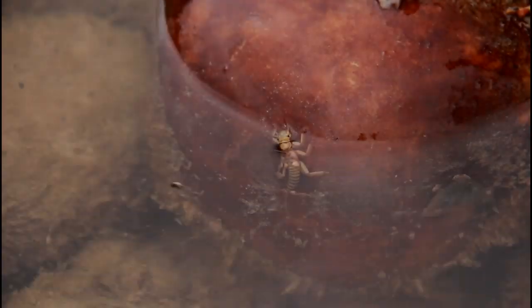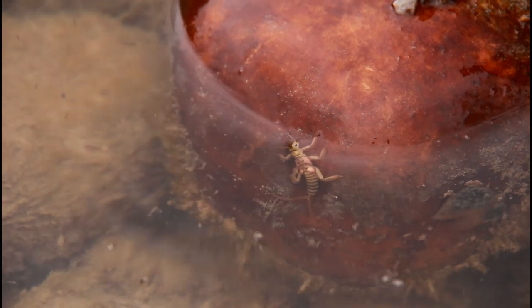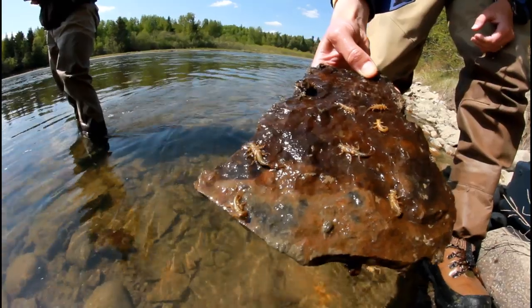Let's understand what's unfolding, why, and when. Various stoneflies hatch from late winter through mid-fall. The hatch is more an emergence as the nymphs first migrate from faster, deeper, broken rock throughout the river toward the stream's edge.